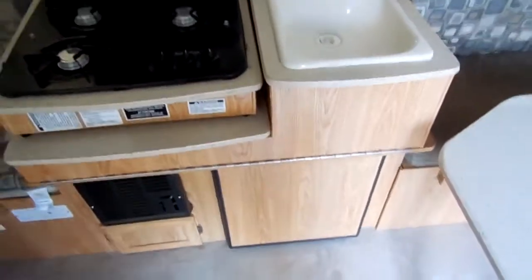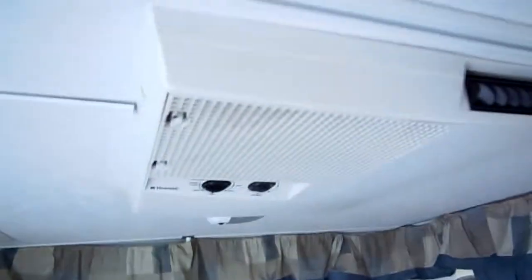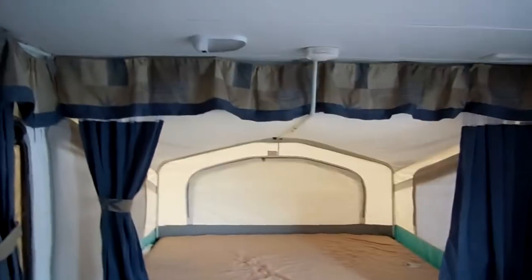It's got the LP stove top, the furnace, the three-way fridge, the roof air, and all the curtains. There are no soft spots in it. This thing is just absolutely like new. Don't go out and spend $10,000 on a new one when you can buy this one for $5,995, and it is loaded out.